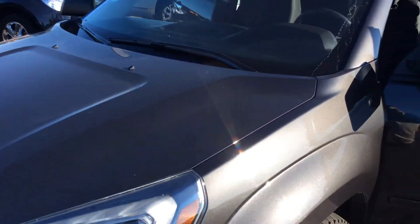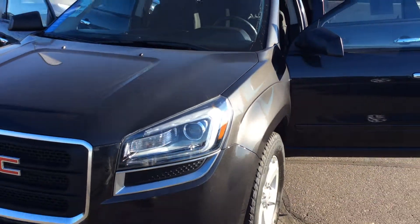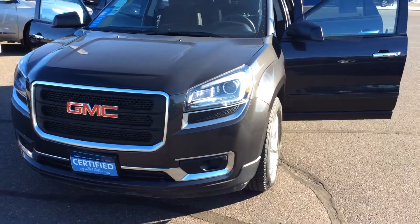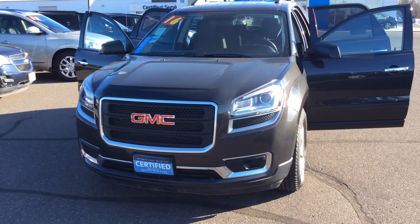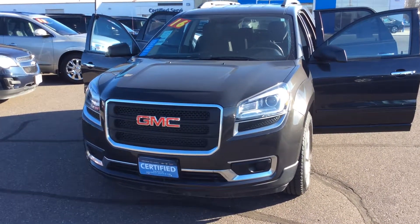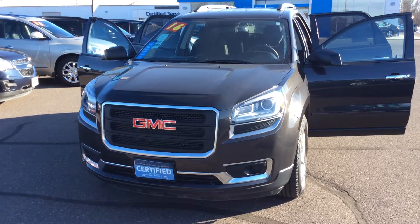This is a certified pre-owned 2016 GMC Acadia SLE2 all-wheel drive. My name is Steve Lindquist with Don Johnson Hayward Motors, and you can reach me at 715-475-1432. Thank you.